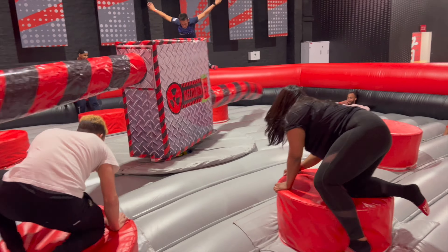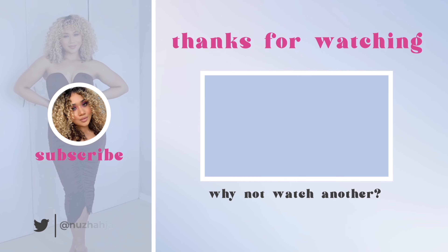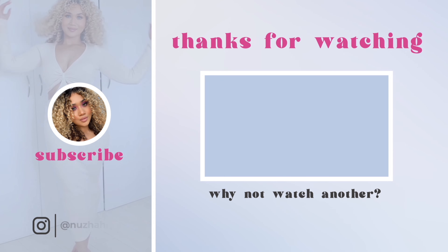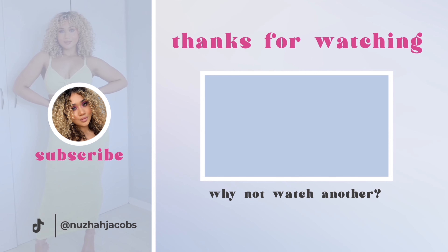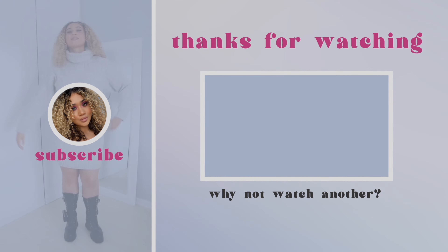But all in all, it was a really fun experience. I definitely think I made it — I'm happy!